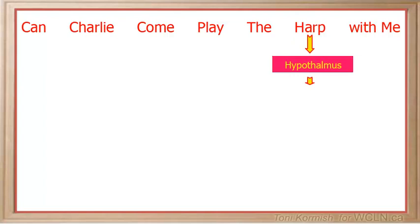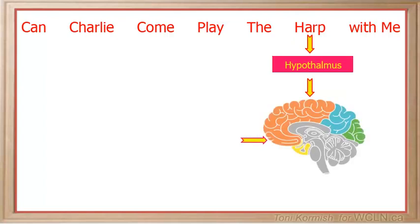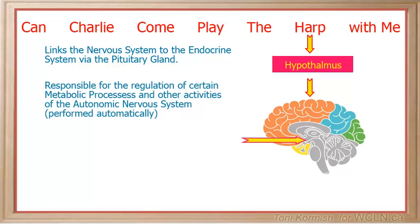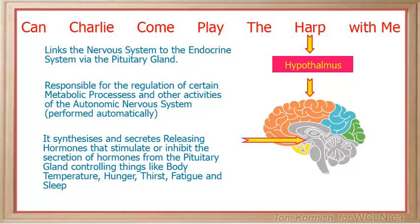Harp stands for the hypothalamus, which is located below the thalamus. One of the most important functions of the hypothalamus is to link the nervous system to the endocrine system via the pituitary gland. It is responsible for the regulation of certain metabolic processes and other activities of the autonomic nervous system. It synthesizes and secretes certain neurohormones called releasing hormones, or hypothalamic hormones, which in turn stimulate or inhibit the secretion of hormones from the pituitary gland. The hypothalamus controls things like body temperature, hunger, thirst, fatigue, and sleep.